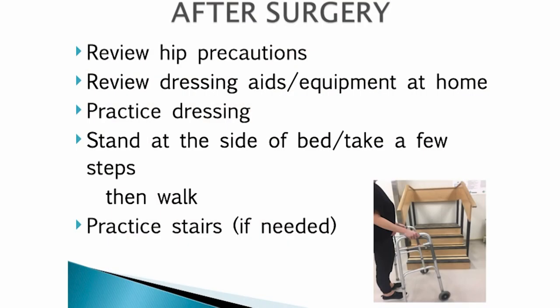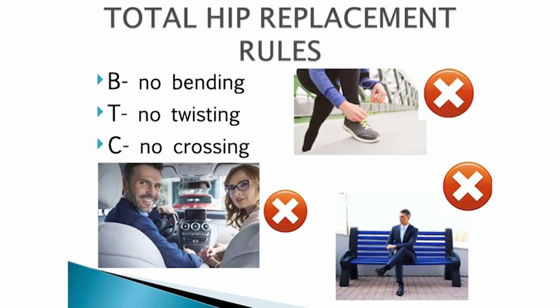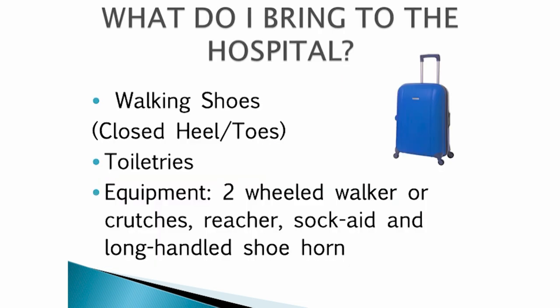Now that you see how these rules may affect your daily activities, we highly recommend that you start practicing and living these rules at least one to two weeks before your surgery. After your surgery, we will make sure you have your equipment and will ask you about those hip precaution rules. You will walk, sit up for meals and snacks, and practice stairs if needed. Remember B, T and C: no bending, no twisting, no crossing. What to bring to the hospital: your street clothing, good walking shoes, toiletries if staying overnight, your two-wheeled walker or crutches, as well as your reacher, sock aid and shoehorn. Please make sure all of your devices are labeled with your name.